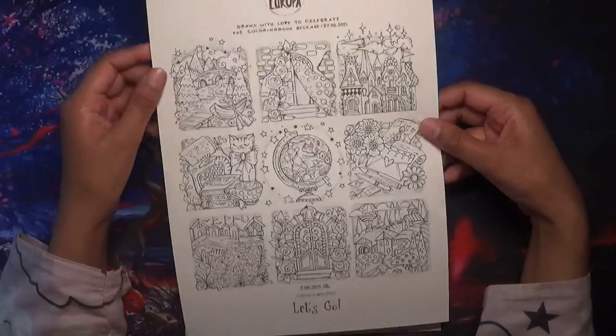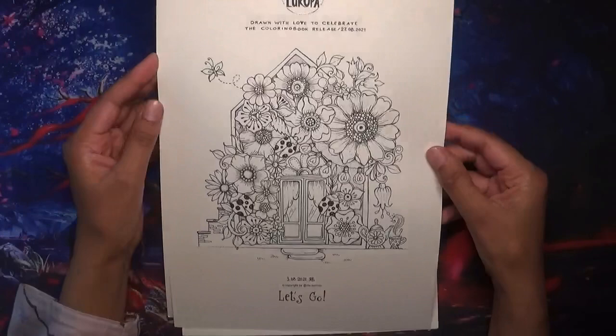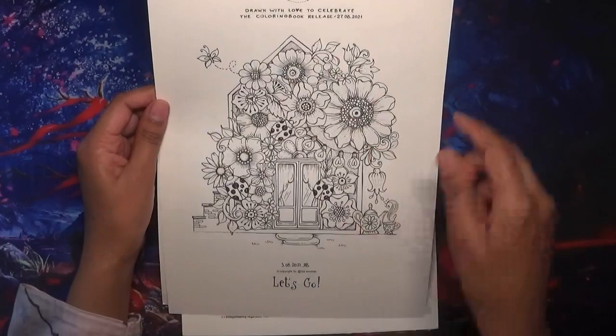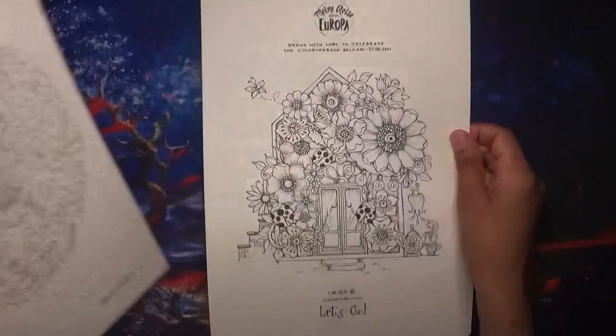So that's one of Rita Berman's freebie pages. The other one she's provided has lovely flowers, a really cute house, and ladybirds as well. Those are the two pages - I'll link them below in the description.